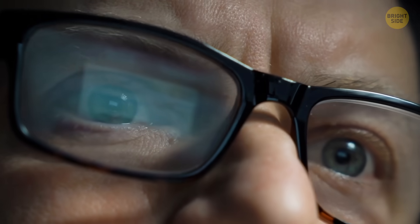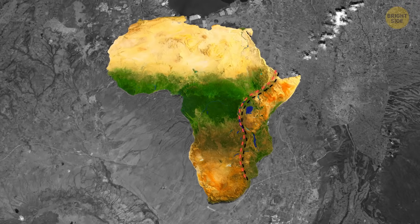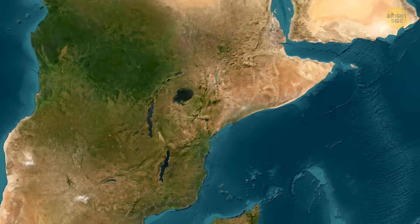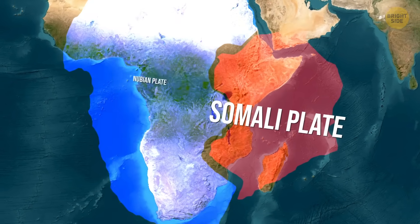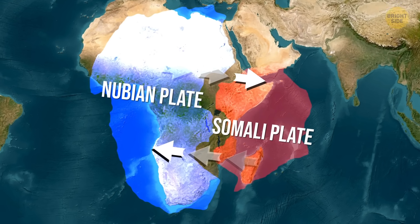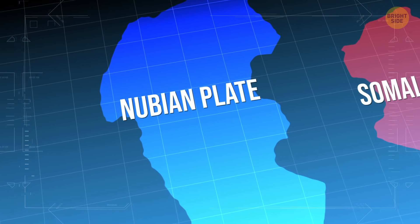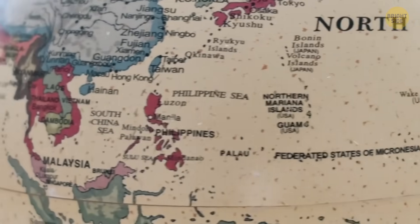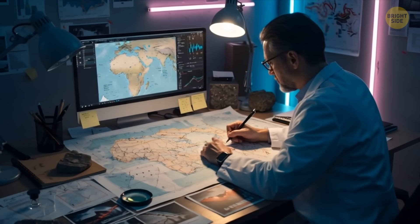Even after the truth came out, it was too late — this event brought the whole 'Africa is splitting' talk back. And here's the thing: even though that crack had nothing to do with it, make no mistake, Africa is breaking apart. The continent sits between two tectonic plates — the Somali plate in the east and the Nubian plate in the west. They're moving away from each other, and as they drift apart, the gap in the East African Rift keeps getting wider. Eventually, the Somali plate could split completely from the Nubian plate, creating an entirely new landmass — something on the scale of Madagascar or even New Zealand. This process is super slow, so slow that none of us will see it finished.